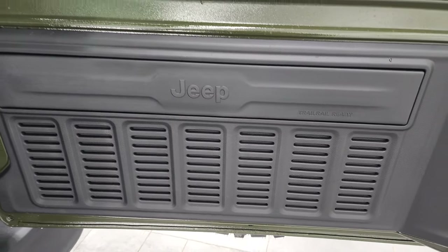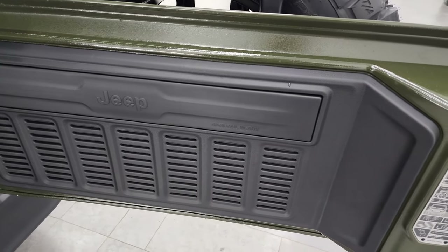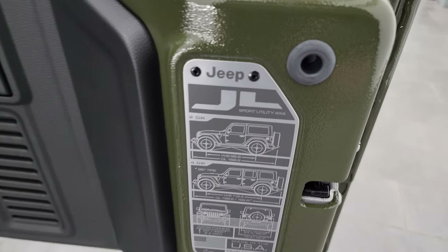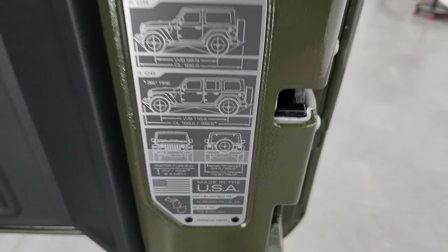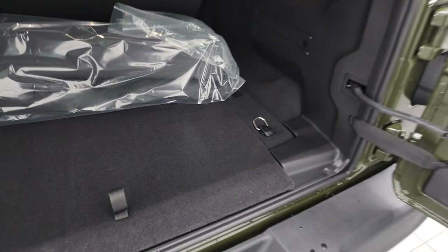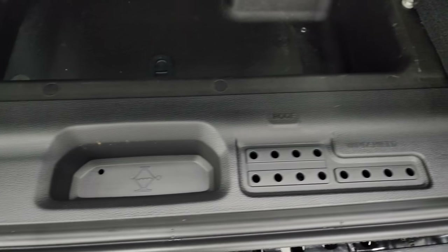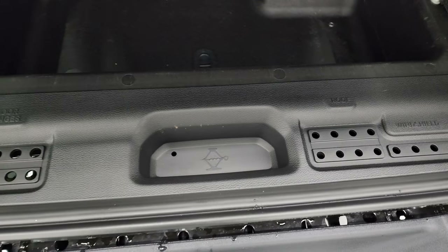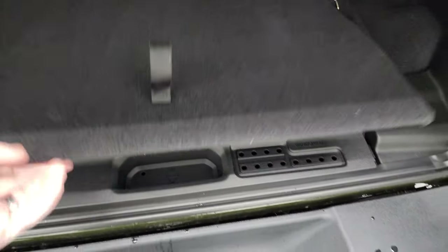Another little Easter egg back here — you get seven slots on the back gate. You also get the JL badge back here showing two-door and four-door wheelbase, overall length, and water fording specs. You also get a storage area under here with your door hinge, roof, and windshield bolt holders. Your jack tools are underneath that piece, and there's a nice big storage area right there.